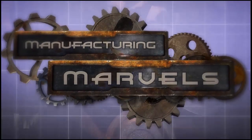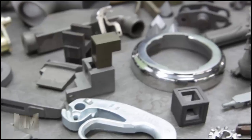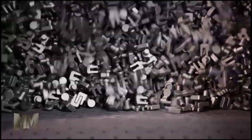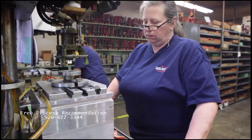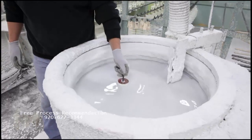Hi, this is John Criswell. Welcome to Manufacturing Marvels. Shelmet Precision Casting has crafted high-quality metal parts through investment casting since 1960. Known as the Lost Wax Process, investment casting has been around for thousands of years. Shelmet has refined the method to make parts from agriculture equipment to medical supplies to valves and everything in between.